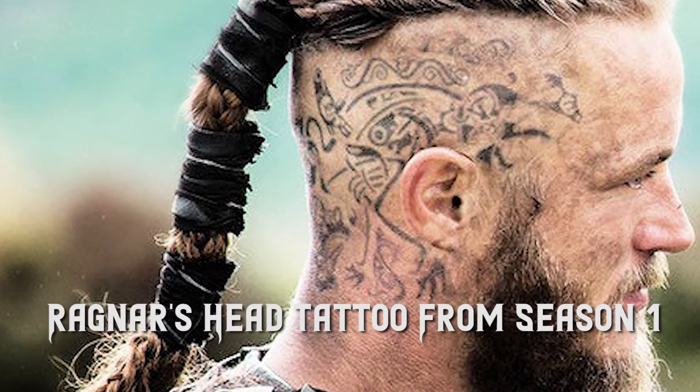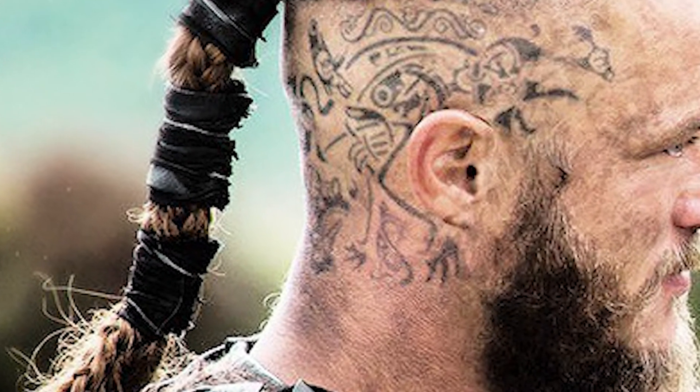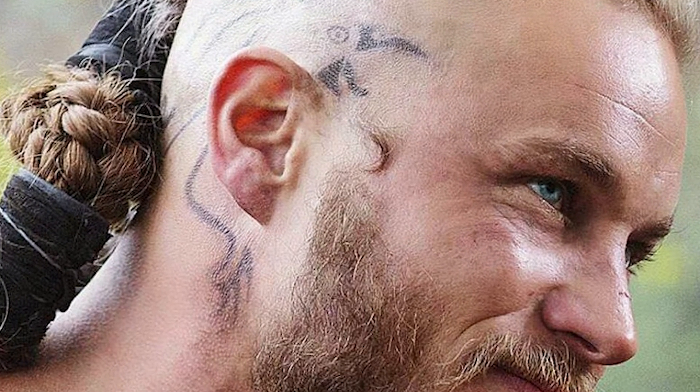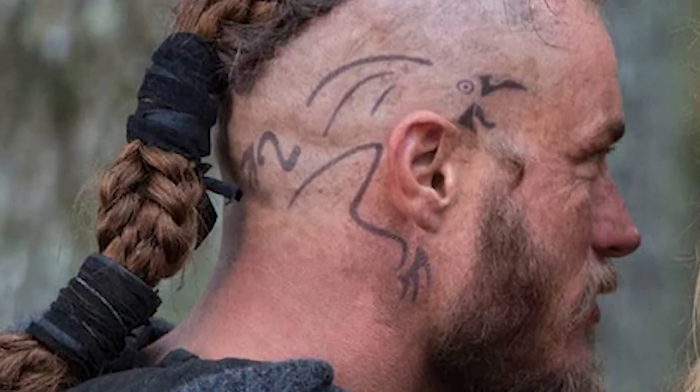2. Ragnar's Head Tattoo from Season 1. Ragnar's first tattoos can be seen in Season 1 of Vikings. The runes are prominently featured as an N-shaped design that symbolizes change. There are other tattoos as well in the show, such as Helsing runes which are of Swedish origin and are characterized by their unique lines and circles in their design.